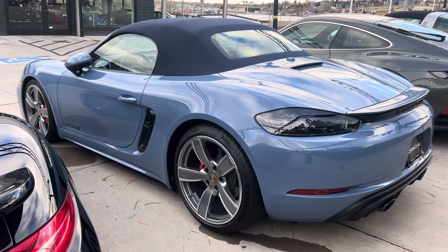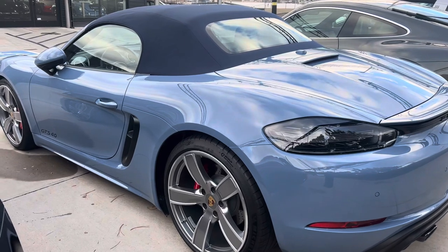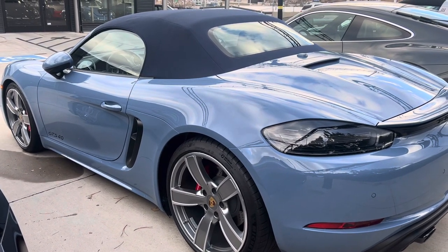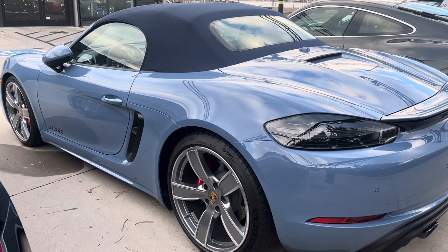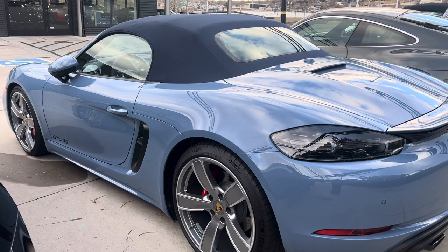Hi Steven, Nancy here at Porsche Colorado Springs coming at you on Johnny's behalf with this beautiful Edna Blue Boxster 4 liter GTS naturally aspirated. I just wanted to show you a picture before she starts pouring snow.